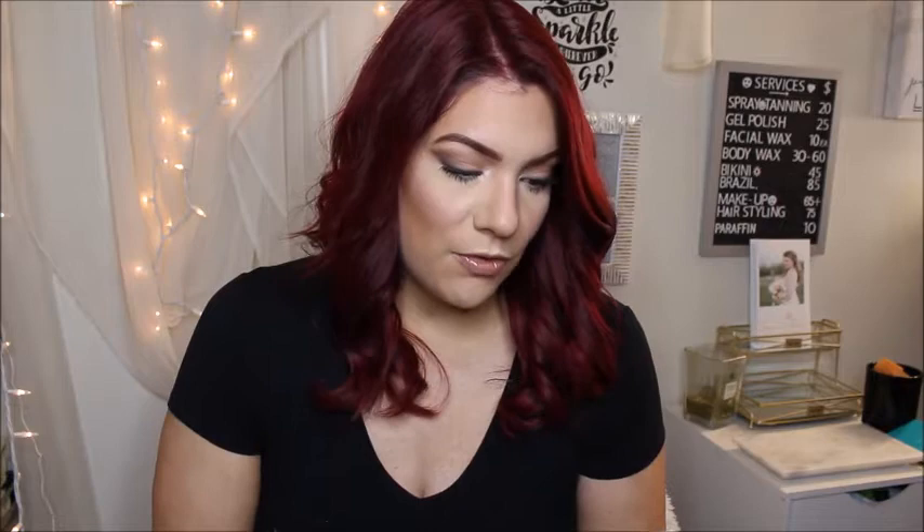Also in the box is the Youth to the People Super Berry Hydrate and Glow Dream Mask - an overnight mask. I love overnight masks because I'm lazy and don't want to rinse one off. It's a nice thick formula without much scent. Then there's the Supergoop Unseen Sunscreen SPF 40, which I already use in my skincare routine. It's a silicone formula - not my absolute favorite - but very lightweight and it blurs my skin, which I appreciate.